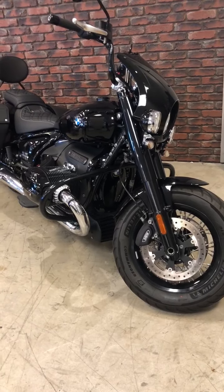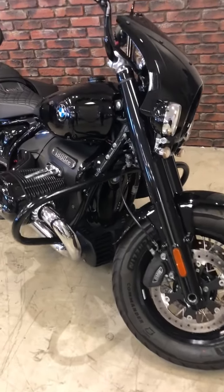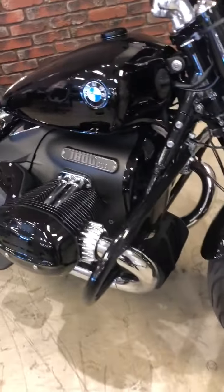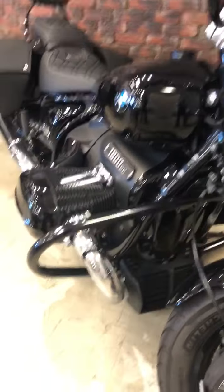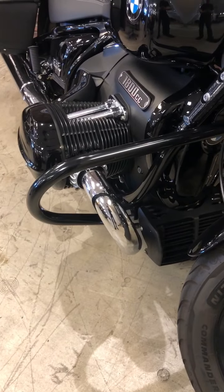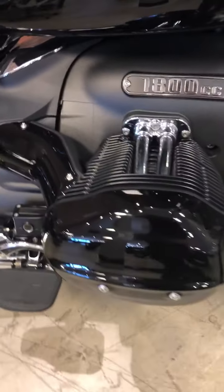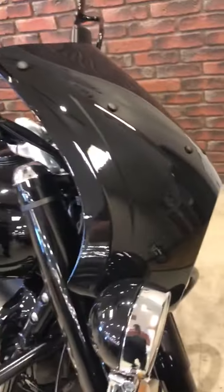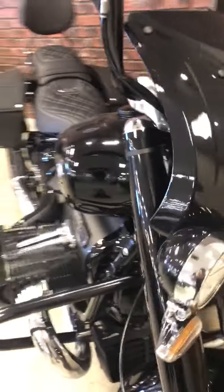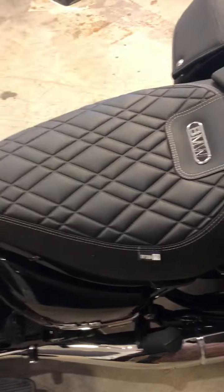Harvey here from Biggs Harley-Davidson. I'm going to introduce to you a BMW R1800. This is an 1800cc motorcycle. You can see that there's some upgrades on this motorcycle. You have crash bars, that's an added option. Also the blacked out heads, heated grips, custom fairing, and this is an Option 719.